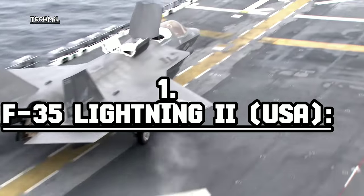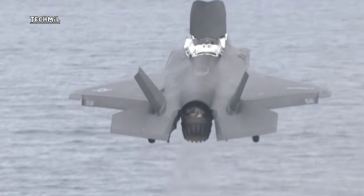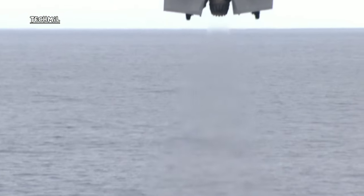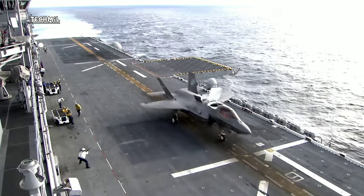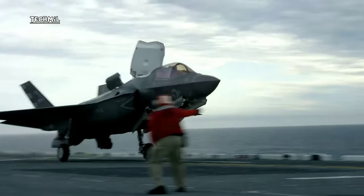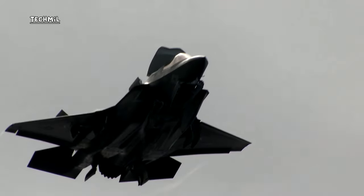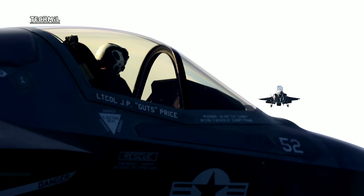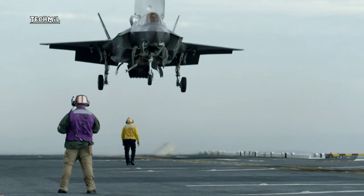Number one: F-35 Lightning II, USA. The F-35 Lightning II is a multi-role fighter aircraft that can operate from aircraft carriers. The landing process on American aircraft carriers uses a method called STOVL — short takeoff and vertical landing — or STOL, short takeoff and landing, depending on the F-35 variant used.